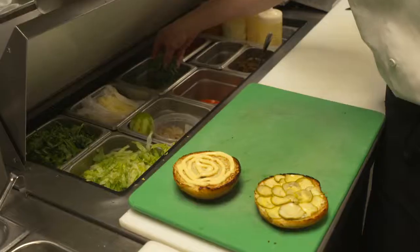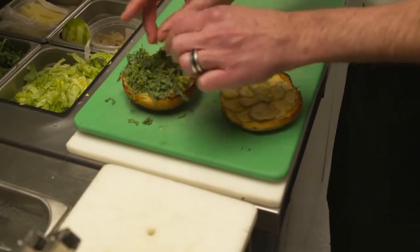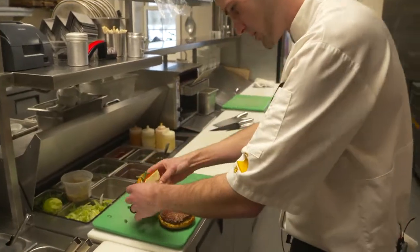And then we have sliced pickles. We get a little bit of kale on top there. We have our tomato, and then we have our cheddar cheese. So that's our classic burger setup.